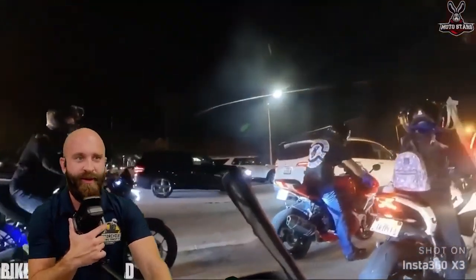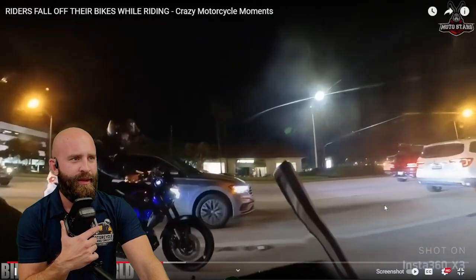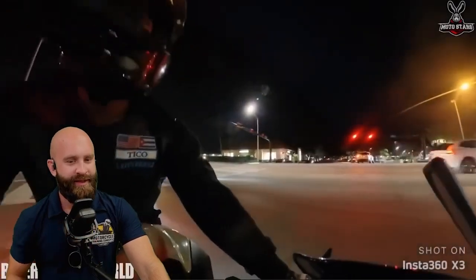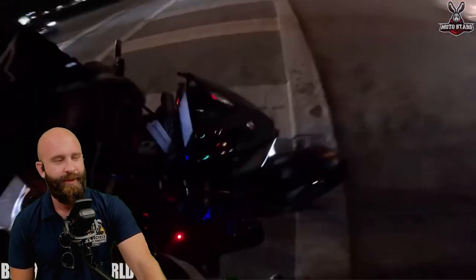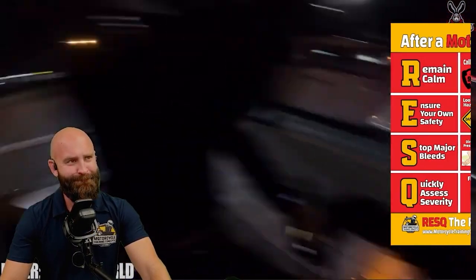Group ride, having some fun. Wear some gear. He did a little wheelie, went up a little bit more, and now we've got to rescue them. He's up and moving — good.